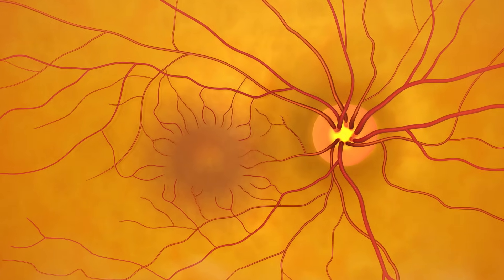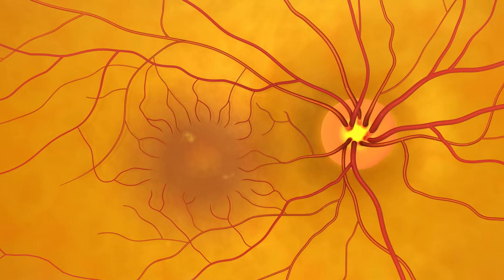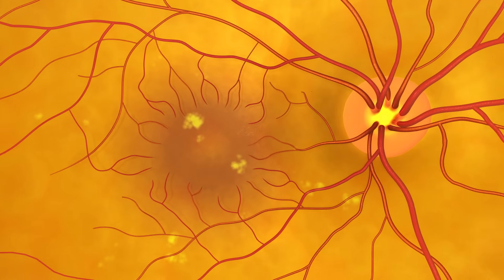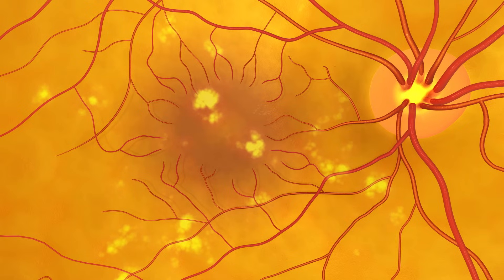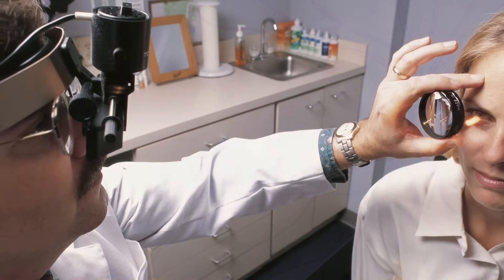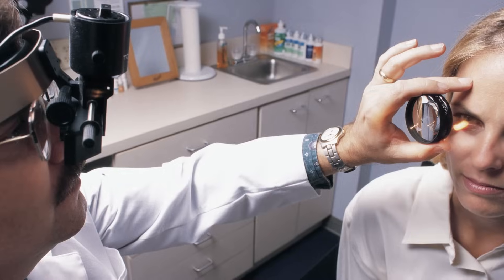If this patient had AMD, the doctor would see yellow spots beneath the retina called drusen, or dark clumps of pigment. AMD is the main cause of visual impairment and blindness in older Americans.